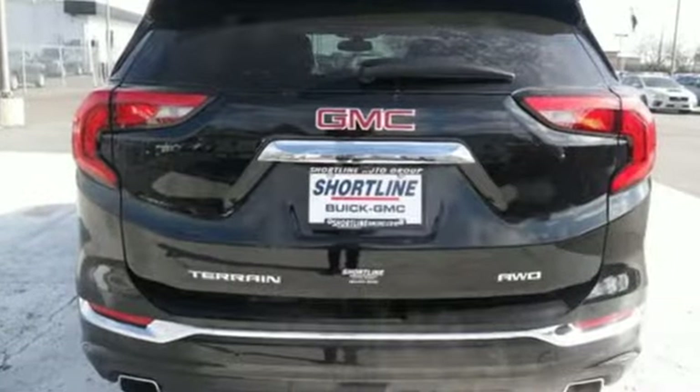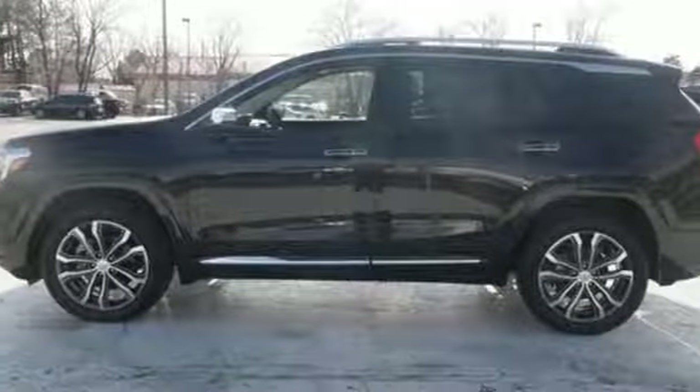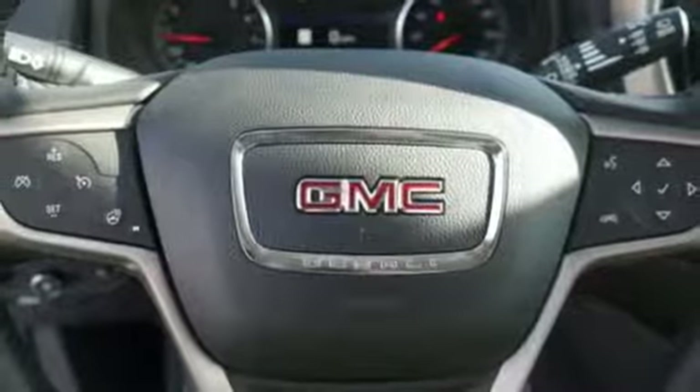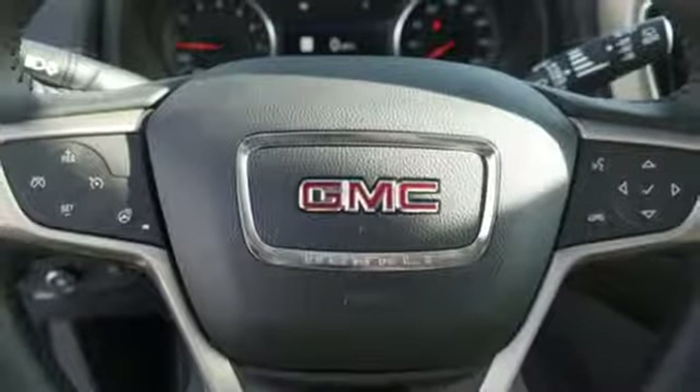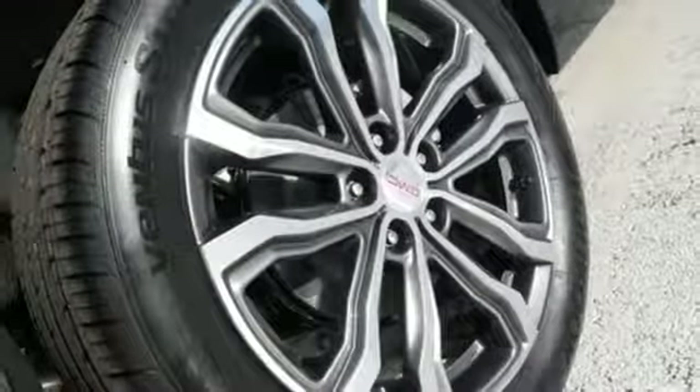Turbo inline four-cylinder engine. Front heated leather bucket seats. Streaming audio. Rear parking sensors. Dual zone climate control. Power heated mirrors. External memory control. Active grille shutters. Auto dimming mirrors. And automatic transmission.